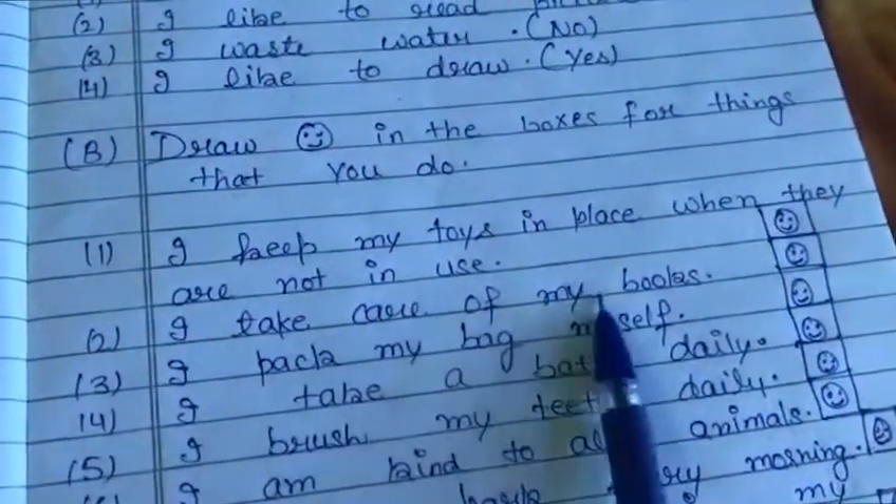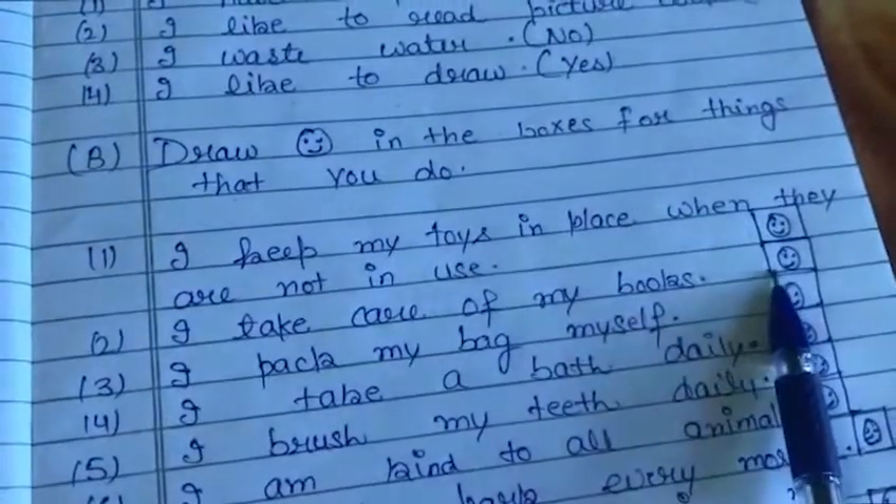Second: I take care of my books. Draw the laughing sign here.